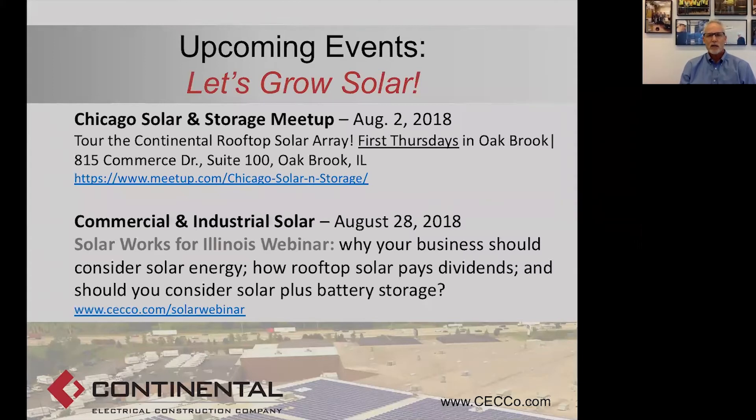We have a couple of upcoming events before I take Q&A. On August 2nd, we're going to have the Chicago Solar and Storage Meetup here at Continental in Oak Brook — our first Thursday of the month event. We have different topics each month, sometimes community solar-oriented, sometimes commercial-industrial. If the weather is nice, we offer free tours of our rooftop array — we have a lift in the building to take us to the roof so you can see what a commercial solar array looks like. Then on August 28th is our regular monthly Solar Works for Illinois webinar, focused especially on commercial and industrial solar, rooftop solar ROI, and solar plus battery storage.